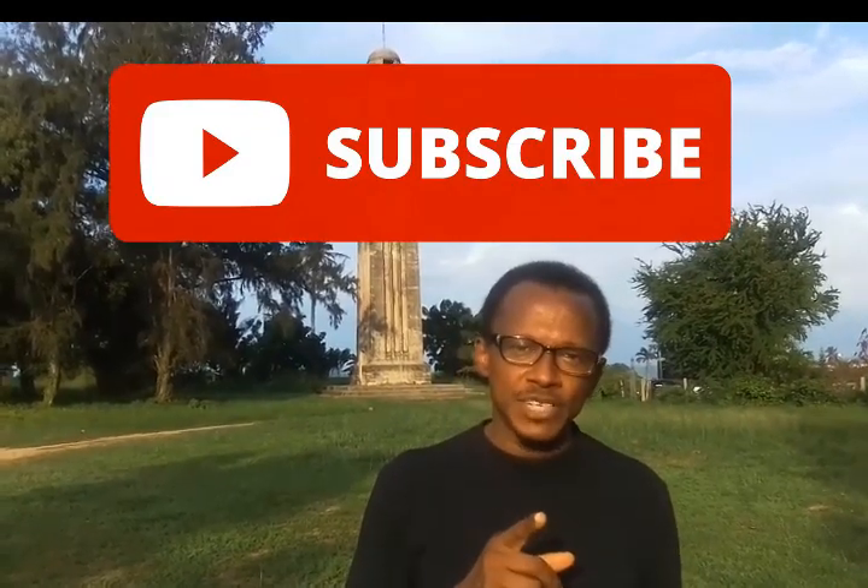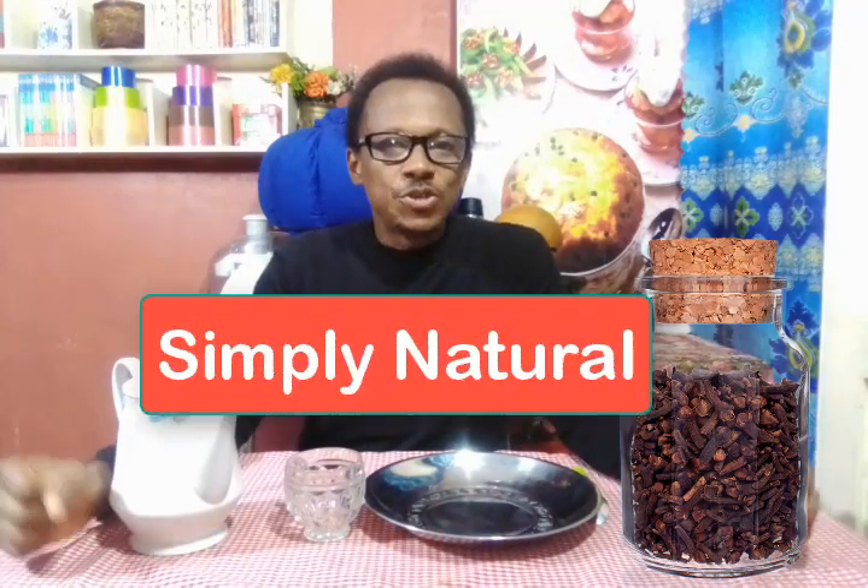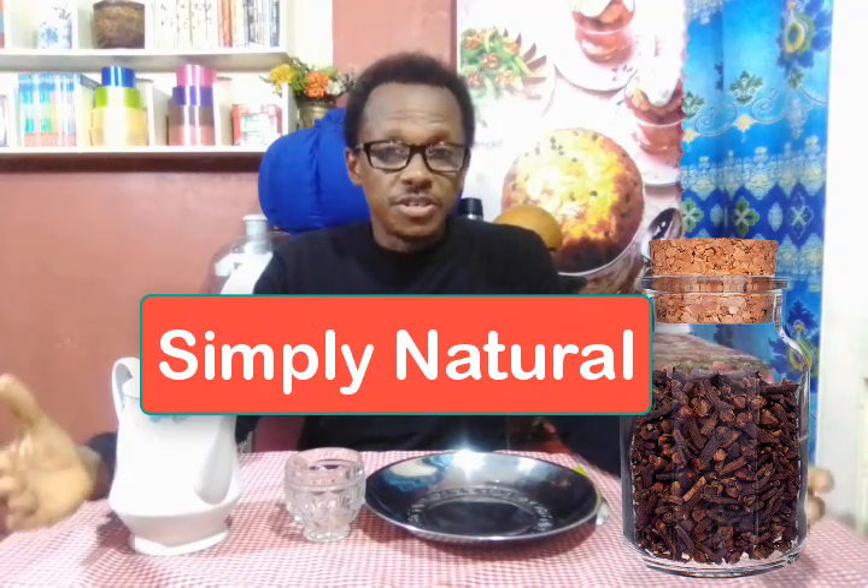If you haven't subscribed to this channel, please do. We've got amazing videos. Welcome to Simply Natural — living in harmony with nature and making use of nature's gifts to promote good health.